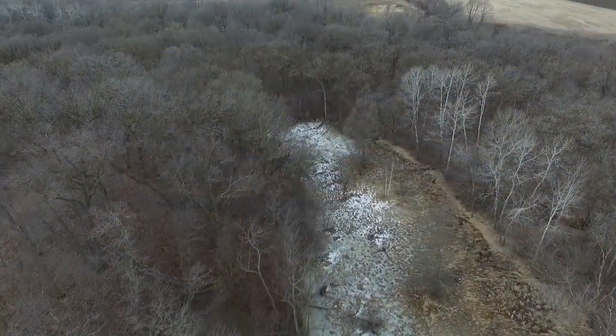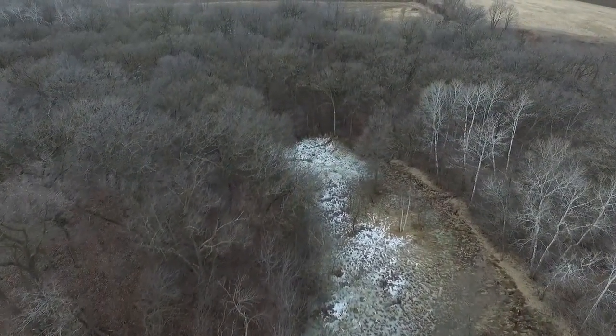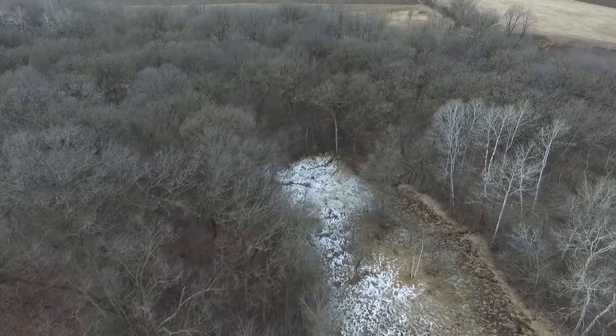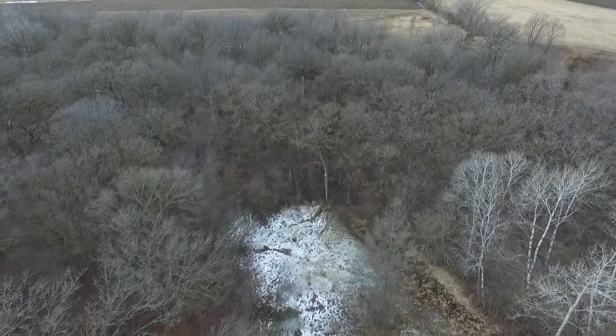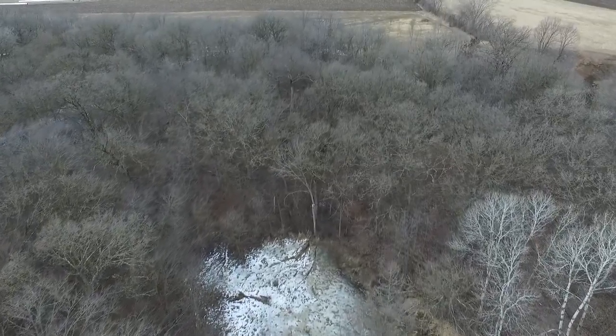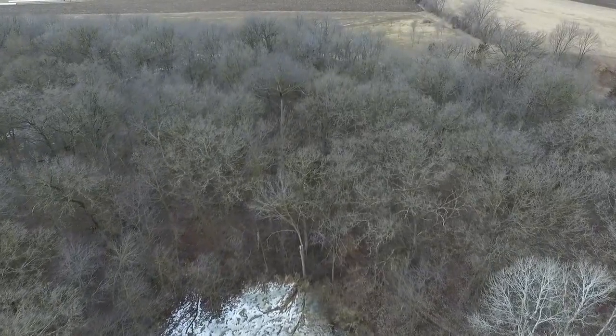This is showing the upper part of the property with highland woods — basically hardwood forest — so a real mix on this property.